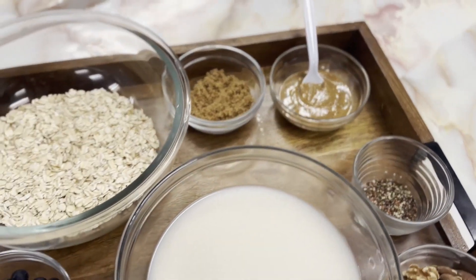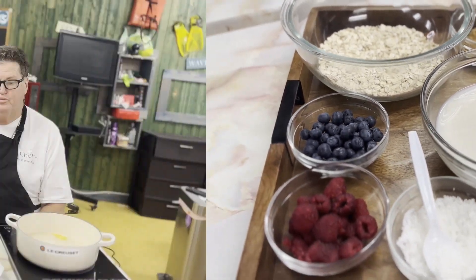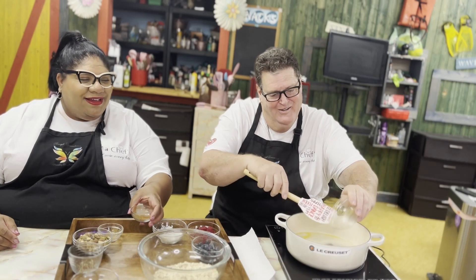Now Ian's going to start to cook his oatmeal. Ian just put some almond milk there and a little bit of butter. And now he's going to add his two tablespoons — actually, this looks like three. You love the sweets, huh? That's why I put a little extra — three tablespoons of your brown sugar.